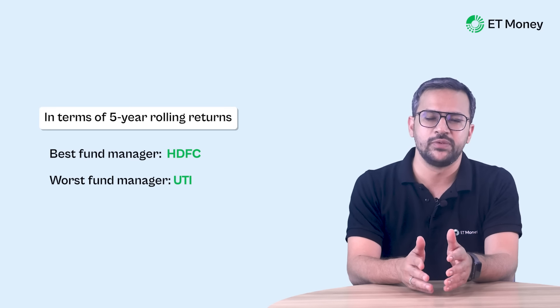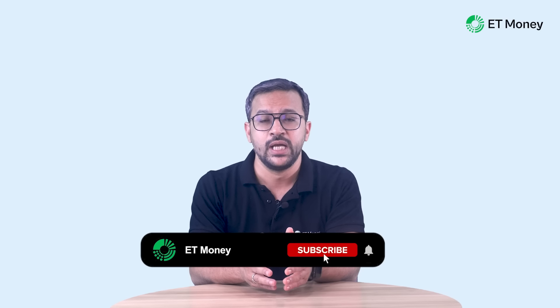And with this, we have come to the end of this video. If you found this video useful, do share it with your friends and family. I will see you with a new video very soon. Till then, take care.